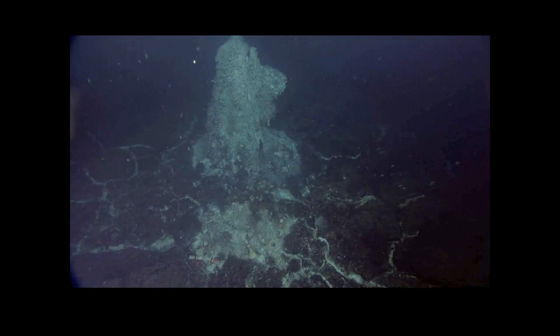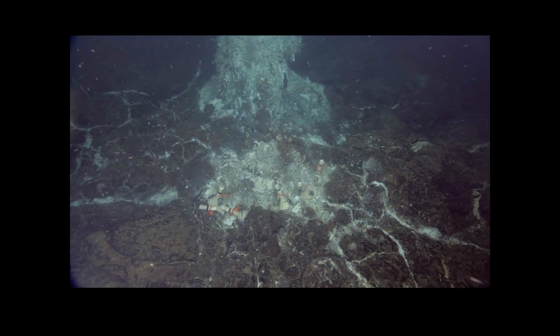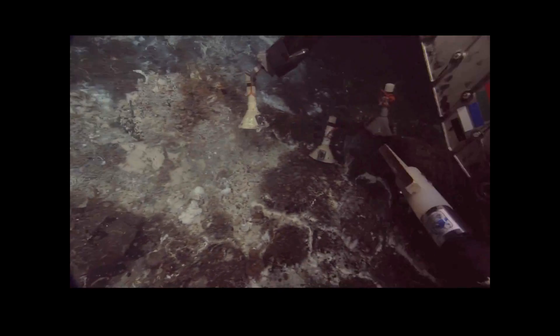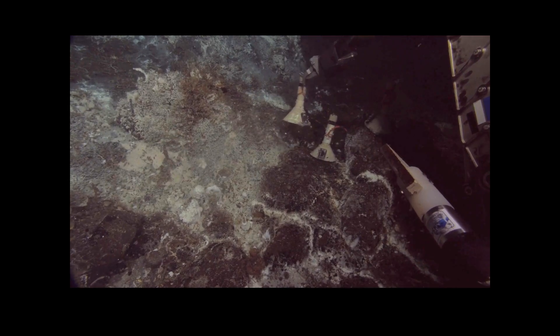These low-temperature environments are easy to overlook when we're focused on these captivating chimneys. Here is one of those chimneys, and you can see that it's surrounded by white patches on the sea floor. Those white patches are low-temperature venting environments, and most of that white is microbes that are probably doing a lot of chemosynthesis. That's actually my next project deployed on the seafloor. I'm studying these microbes to better understand how geological, chemical, and biological factors can influence each other in these amazing environments.